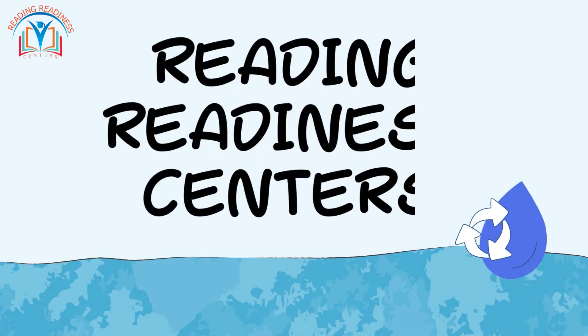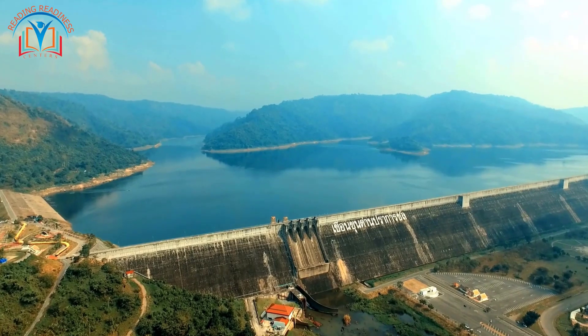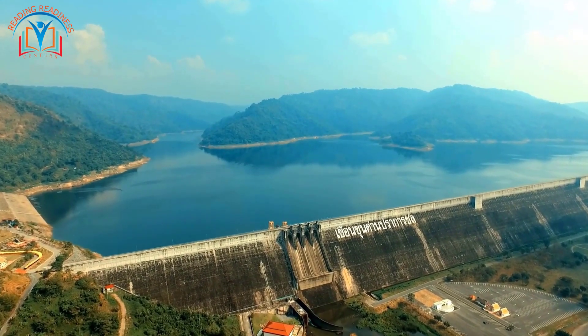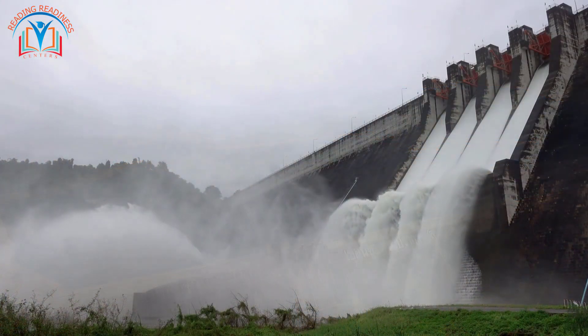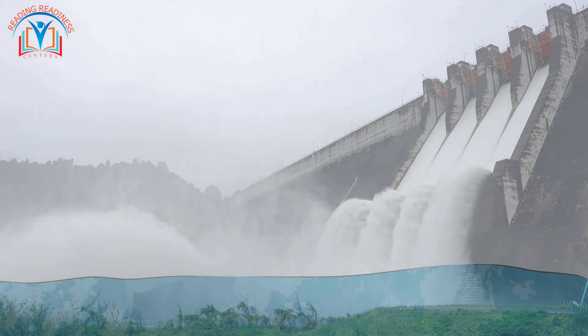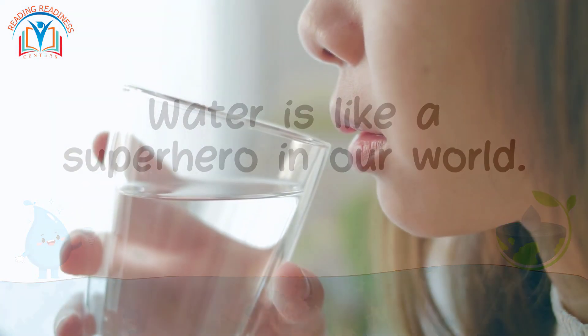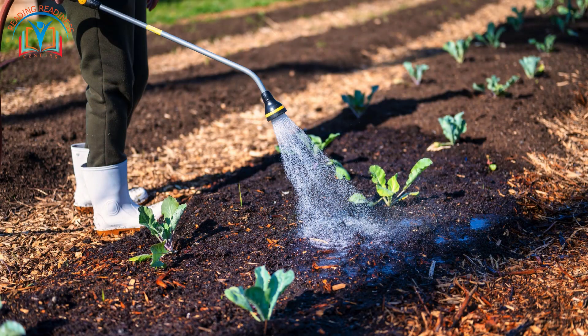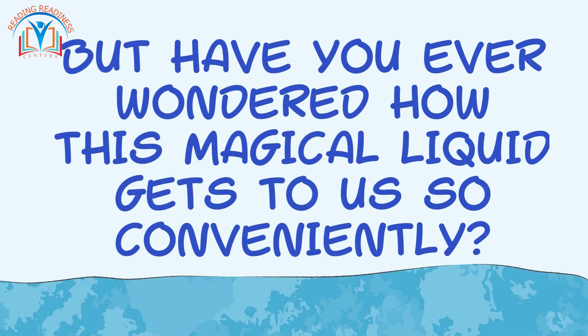Hey everyone, and welcome back to Reading Redness Centers! Today we are on a mission to become water detectives. We are going to crack the code on how incredible water systems work and travel all the way to our homes and schools. Water is like a superhero in our world — we use it for everything from drinking and cleaning to watering plants and even creating electricity in giant dams. But have you ever wondered how this magical liquid gets to us so conveniently?